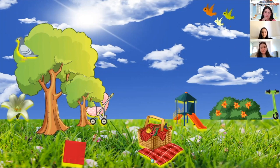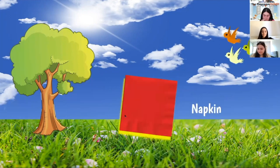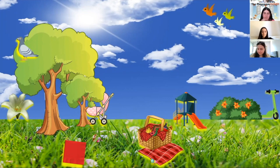Next one — I'm looking for the red napkin. Who can find the red napkin? Yes, Eliana — it's on the grass, good job! The red napkin is on the grass. A napkin can be used to wipe up some mess or wipe your face after you've eaten — we can wipe our fingers or our mouth.